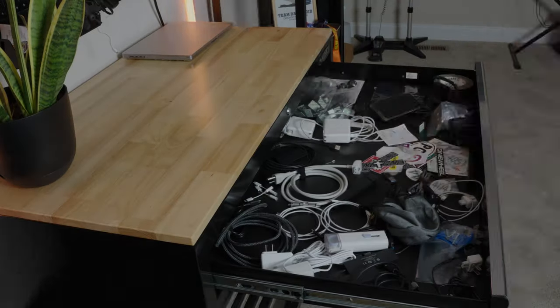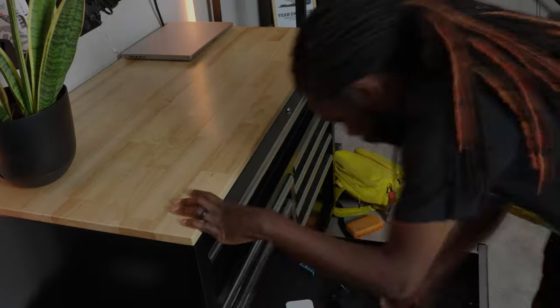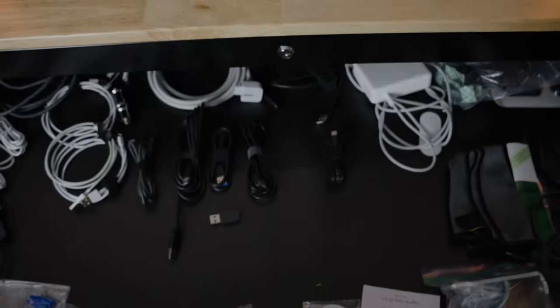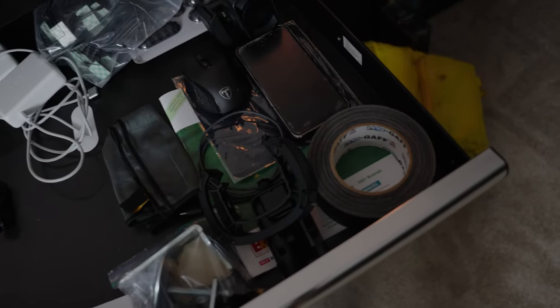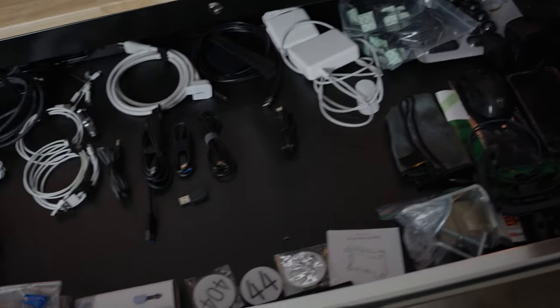Usually I'll go through and reorganize and clean things. But the general idea of how I have my Husky drawer organized is the top drawer — I have cables and miscellaneous things. Like I have my gaff tape, which you can never go wrong with, some stickers, stuff like that — things I don't necessarily need all the time.